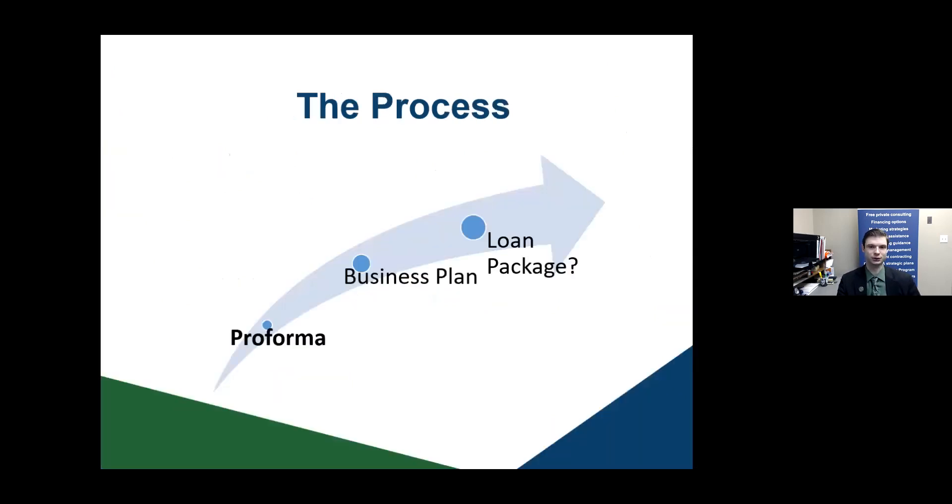If you need financing, you'll end up with a loan package, but the first and foremost thing to stress is the pro forma — whether you're an existing business or a startup. Startups definitely need it because they have to do projections for three years or more. An existing business may also use it — for example, if you want to expand into a new location, or you're renting a location and want to evaluate buying the building instead. It's a lot easier for an existing business because you have empirical evidence from QuickBooks. The pro forma is the foundation not only of a business plan but also for cash flow analysis.